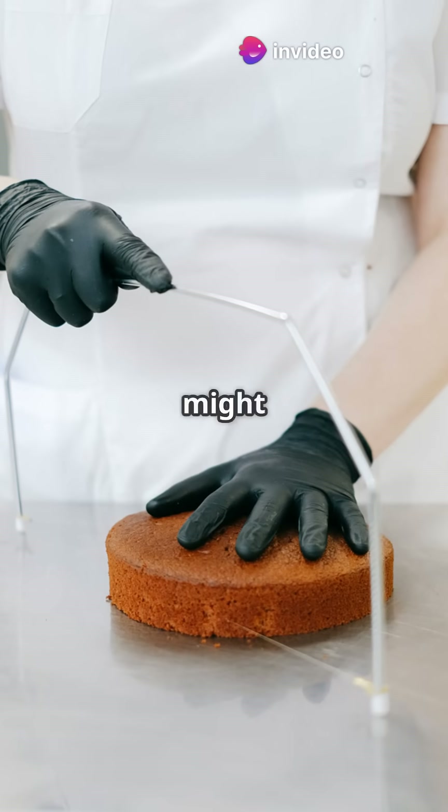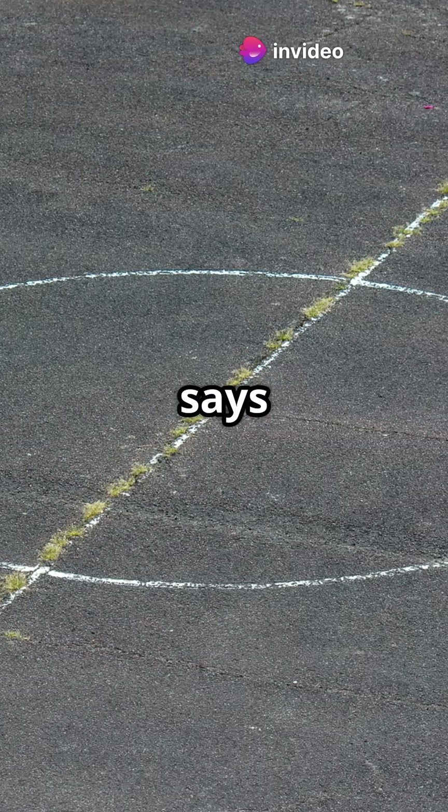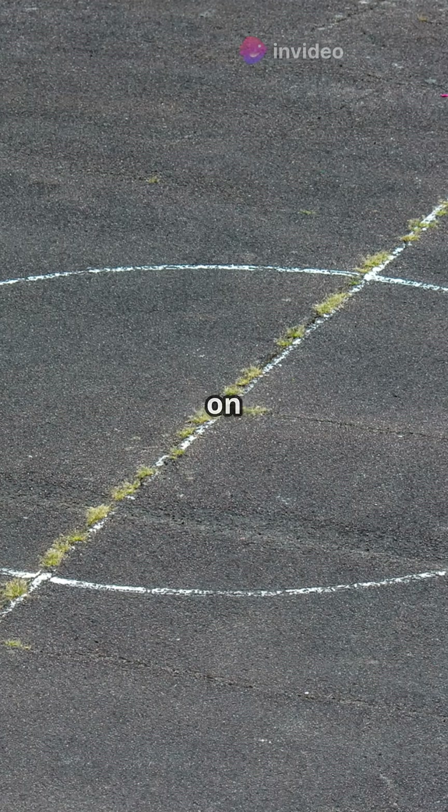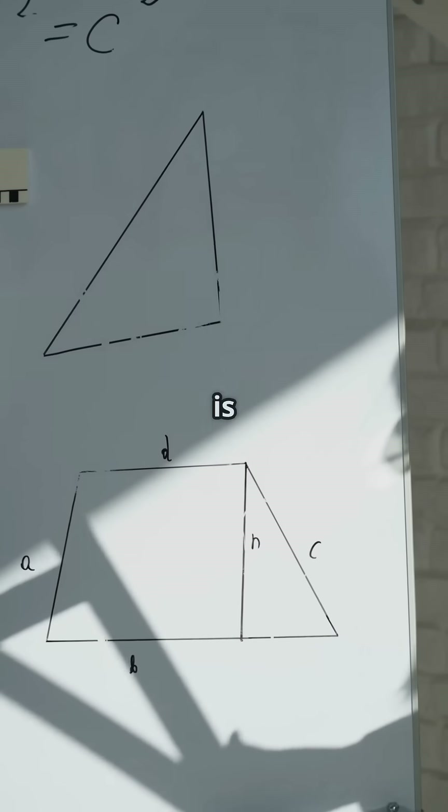If your cake slices are always perfect, you might be using Thales' theorem without even knowing it. Thales' theorem says that if A, B, and C are points on a circle where the line AC is the diameter, then the angle ABC is a right angle.